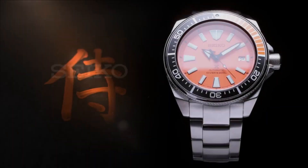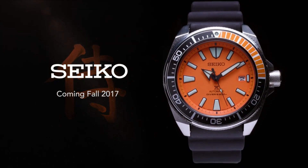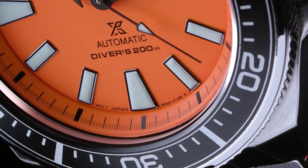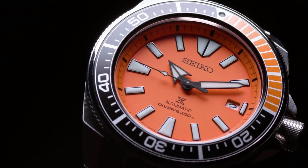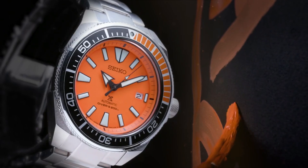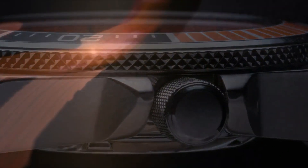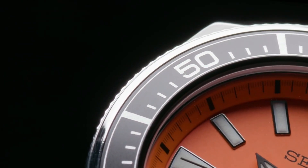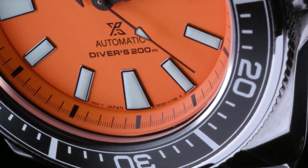The iconic orange dial displays a date calendar with Lumibrite hands and markers. Automatic movement allows for self-winding with a power reserve of approximately 41 hours. Diver's 200m water resistant. Dial window: Hardlex. Display type: analog. Clasp: push-button deployment clasp. Case material: stainless steel. Case diameter: 44mm. Case thickness: 12.8mm. Bandwidth: 22mm. Band color: silver. Dial color: orange. Bezel function: unidirectional. Calendar: date. Movement: Japanese automatic.